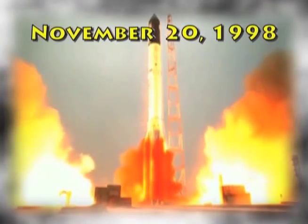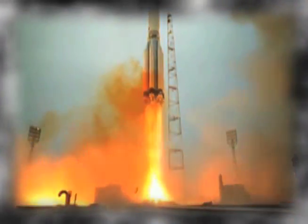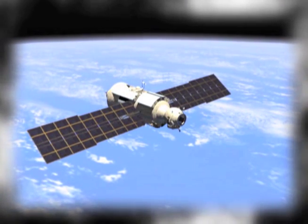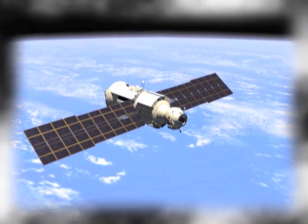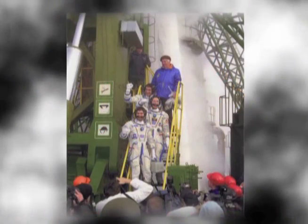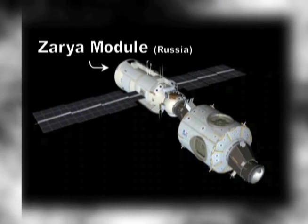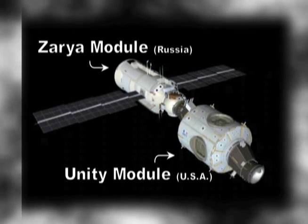November 20, 1998, the first module of the International Space Station, named Zarya, was launched aboard a Russian Proton rocket. It wasn't until October 31, 2000, that the first crew boarded a Soyuz spacecraft destined for the partially assembled International Space Station.